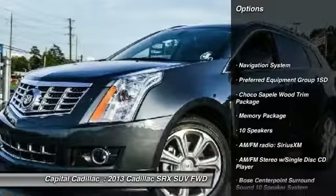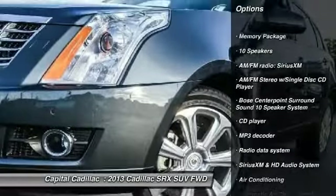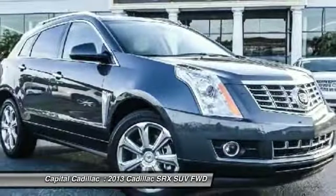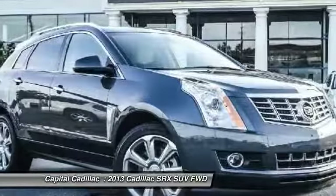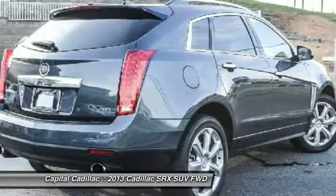Traction control, keyless entry, power passenger seat, navigation system, panoramic sunroof, leather-wrapped steering wheel, dual airbags, power steering, air conditioning, front four-wheel independent suspension.